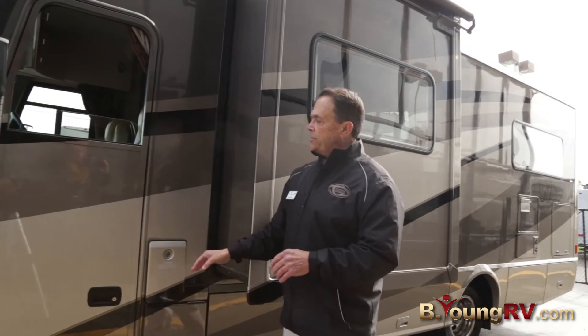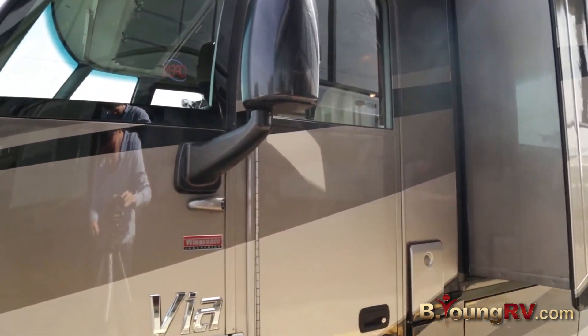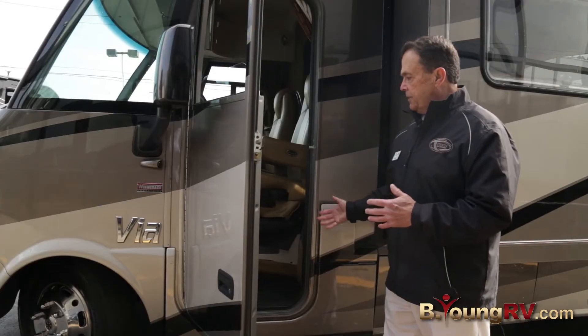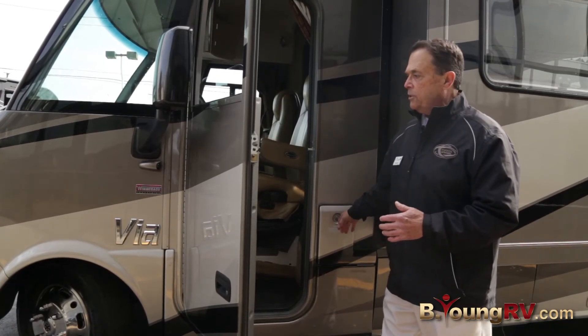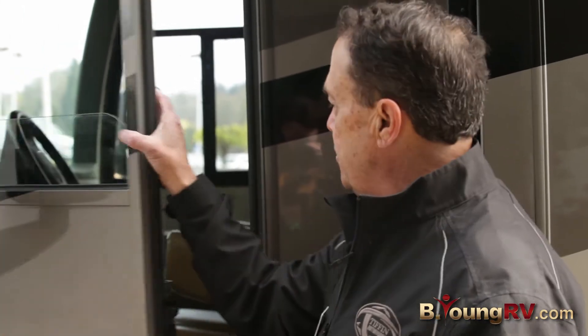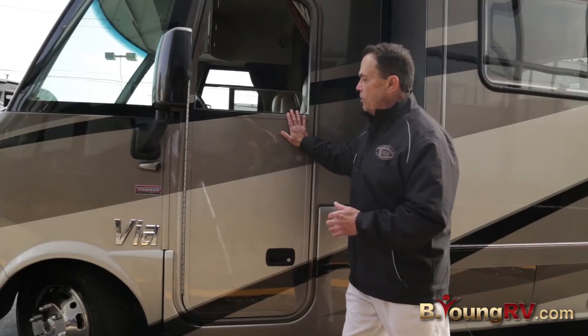Moving over here, we do get a driver's door — pretty easy to get up in there when you get older. And then your fuel tank is in here; it's locked so nobody can tamper with it. And this is a power window on this door here.